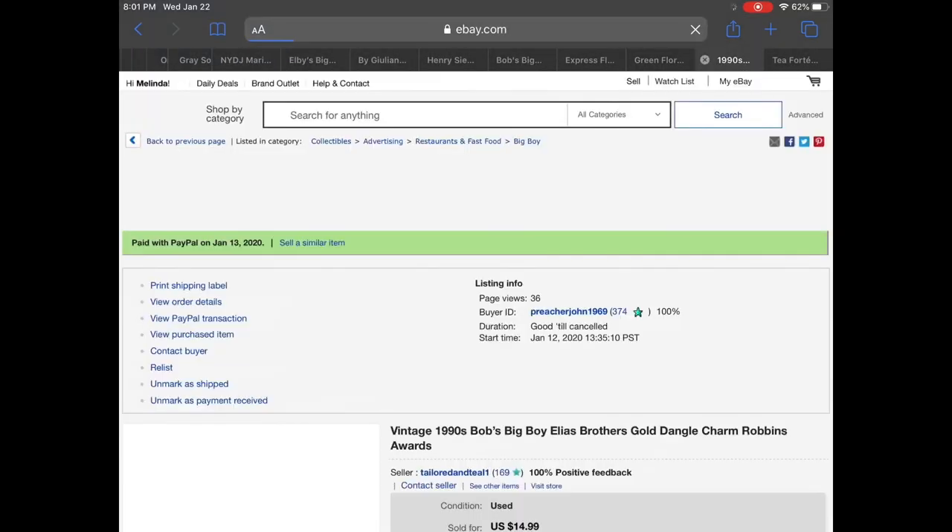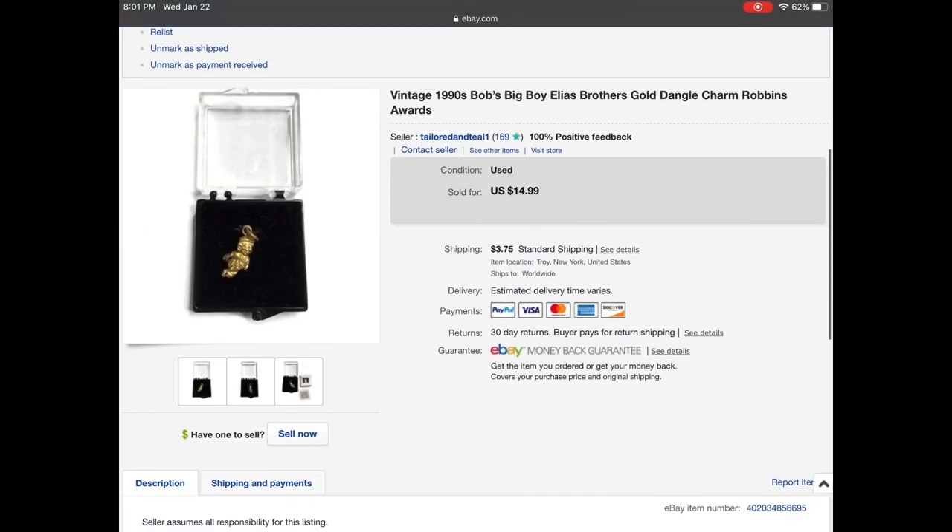This was a repeat buyer — the person who bought the book bag also purchased this a few days later. It's a vintage 1990s Bob's Big Boy gold charm. My mom thinks this is part of a five-year service award that she won but she never wore it, so it was brand new still in the box. I listed it for $14.99 and sent an offer to this customer for $12 and they did accept.